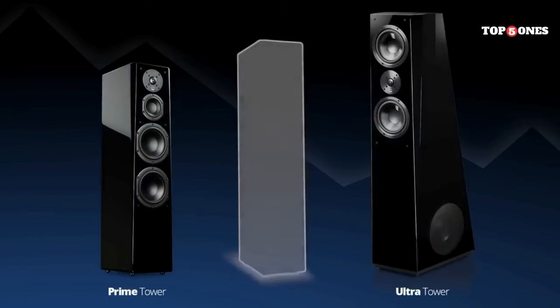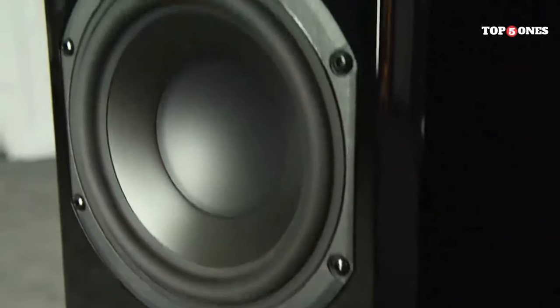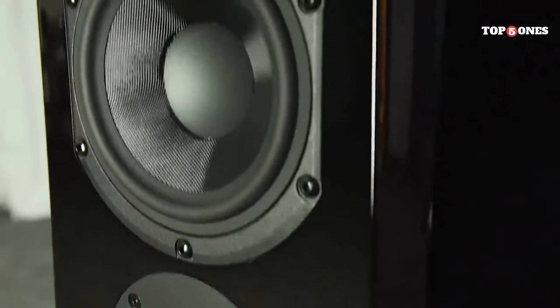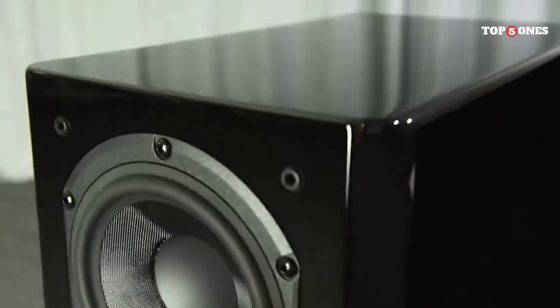Let's talk about value. The Prime Tower isn't the cheapest speaker on the market, but it's definitely not the most expensive either. In terms of price and performance, it strikes a very good balance. Overall, the SVS Prime Tower is a well-built, great-sounding speaker that offers excellent value for the money. If you're looking for a high-quality tower speaker that won't break the bank, the SVS Prime Tower is definitely worth considering.